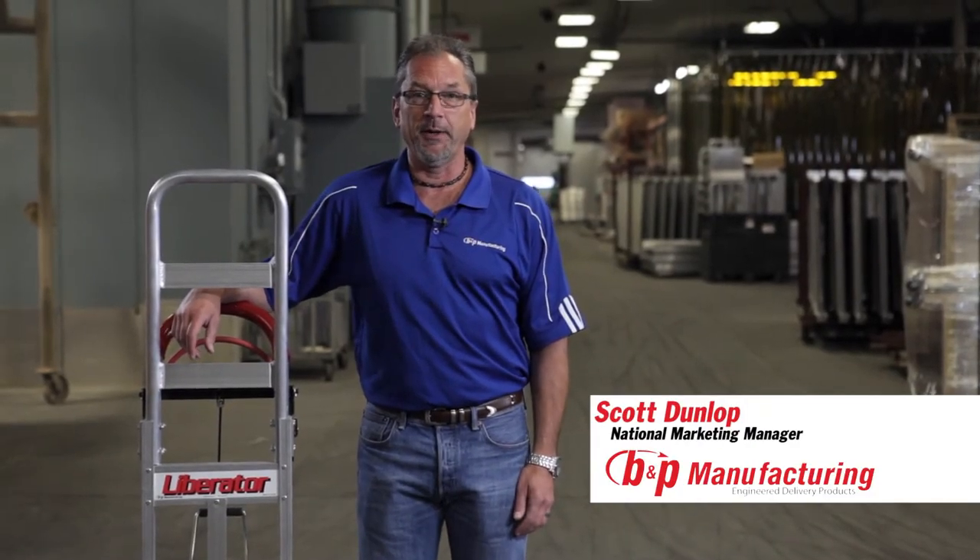Hi there, my name is Scott Dunlop and I'm National Marketing Manager for B&P Manufacturing. I'd like to take a few minutes today and show you how our new tread brake technology is simply the best available.